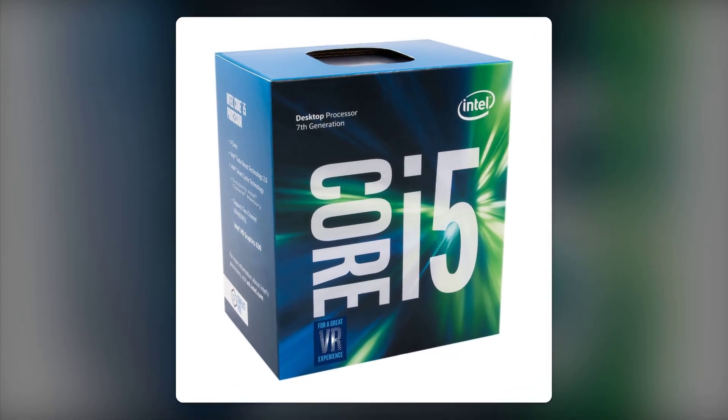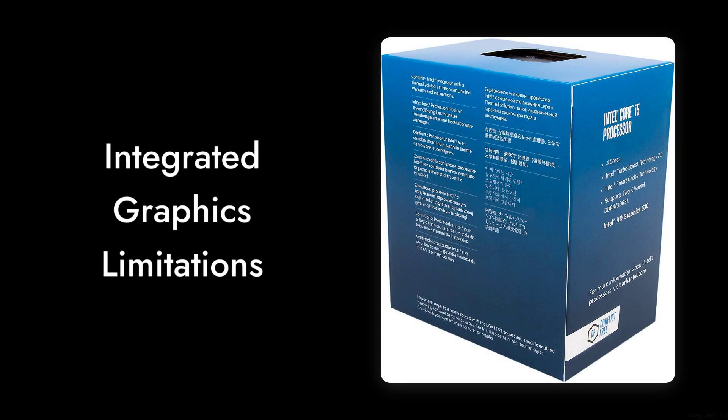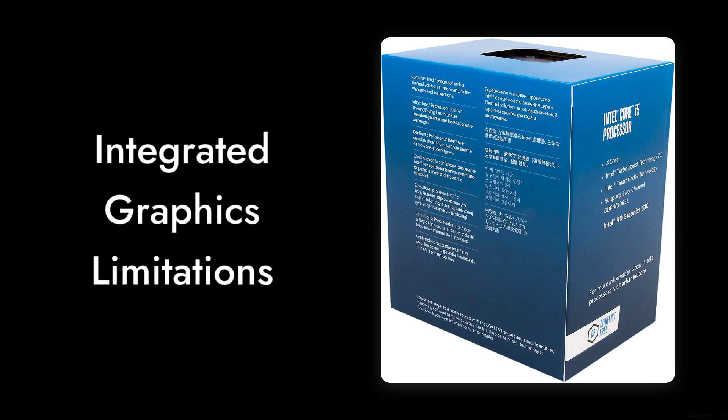Reason number six: integrated graphics limitations. The Intel HD Graphics 630 is decent for basic tasks, but if you're a gamer or need serious graphical power, you'll find it lacking. It's not going to handle the latest games at high settings.